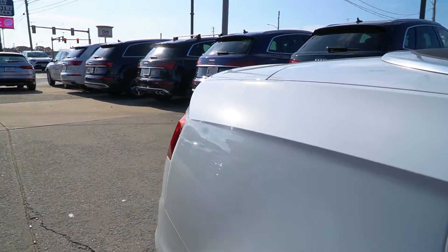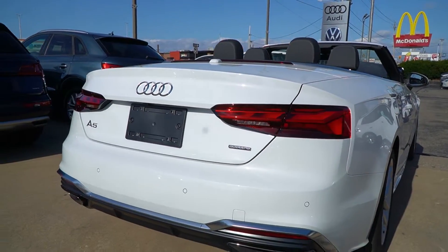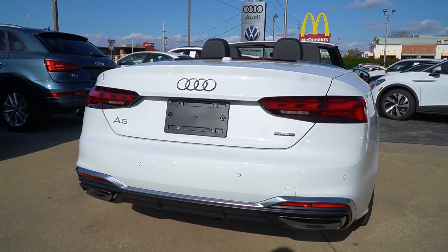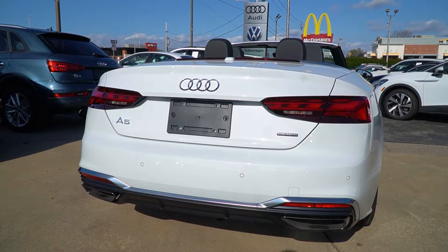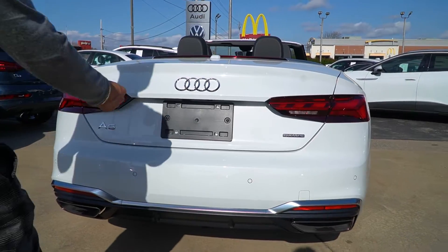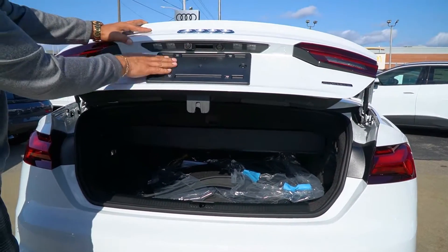I want to highlight some of the features on the back. First thing — safety sensors on the bumpers, which is really important. You're going to notice that beautiful rear reverse brake lights, all upgraded LED, just like the front, gives you a nice cool look at night. The backup camera was also updated — really nice.